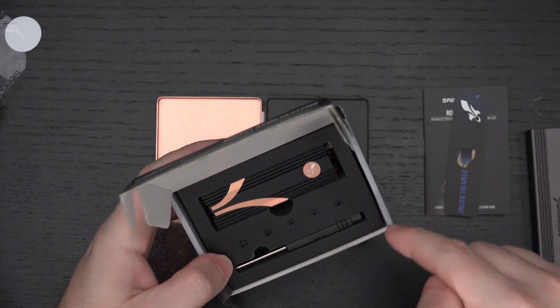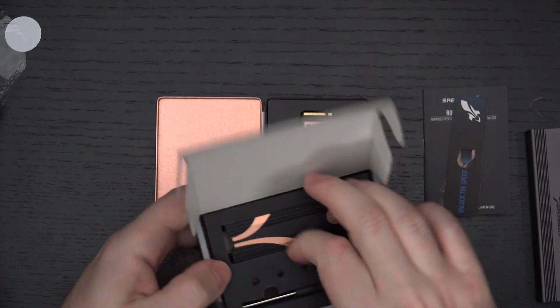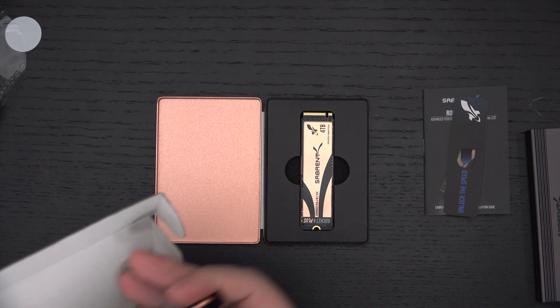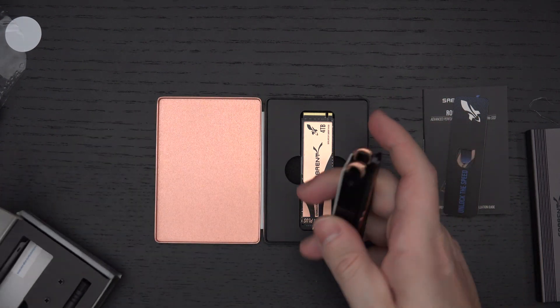As you can see, the heatsink itself includes the screws, the tool, and everything you're going to need to put this together. Thermal pads are of course included. Really solid and well-made.